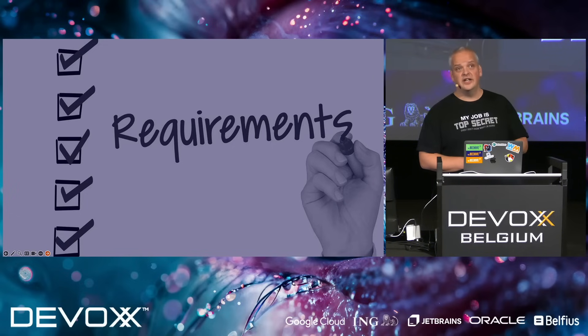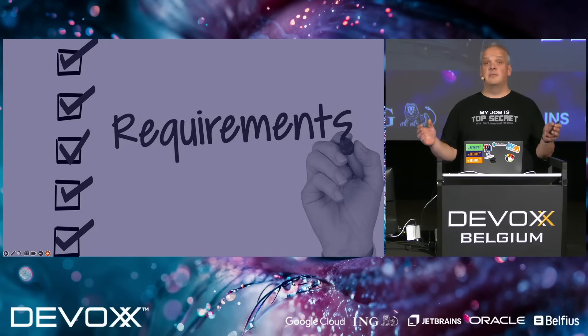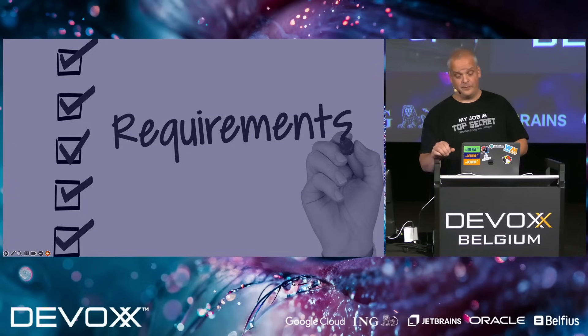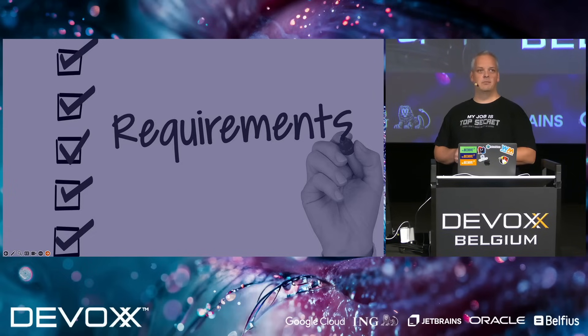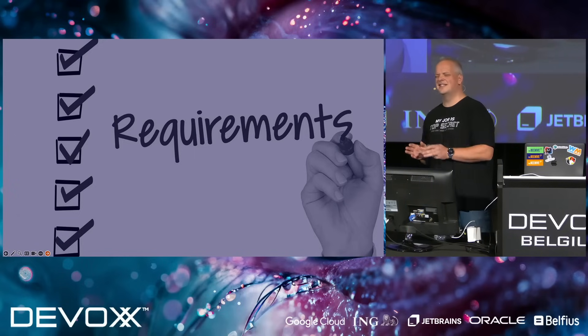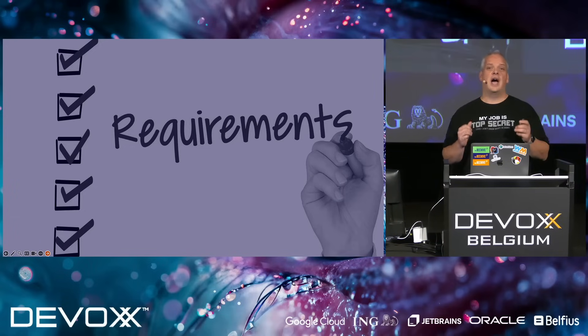The requirements should be created by, or at least together with, the business we're working for — a business stakeholder or an analyst. Why should they be involved? It is their problem that we are going to solve. There are some things I often see in requirements that I really don't like: technical implementation details, diagrams, or even the database structure we should be implementing. Please tell your analysts to leave that to the technical team. We are the specialists — we know how to implement things.